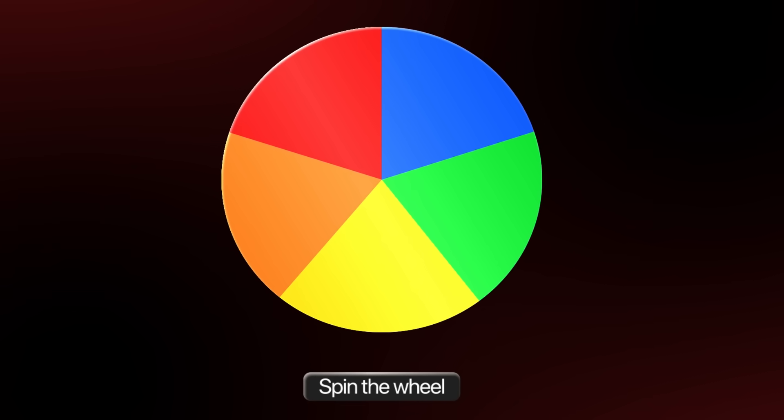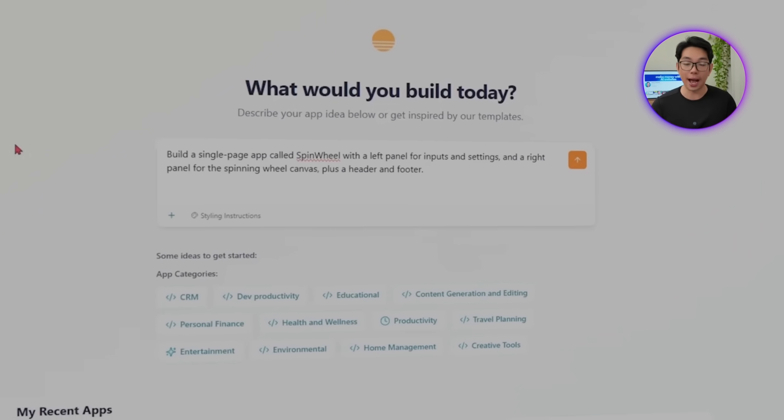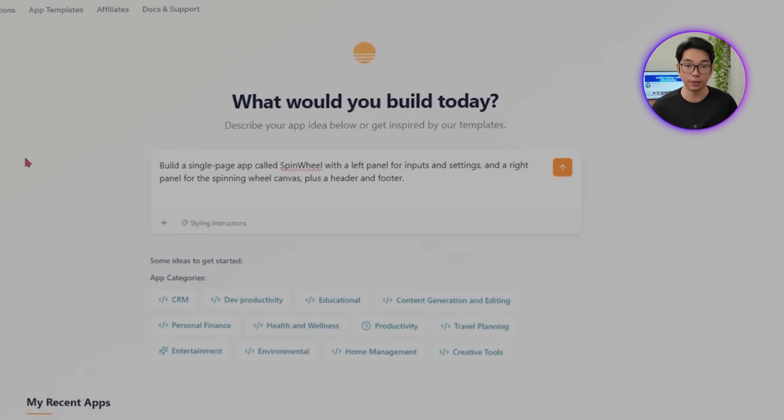The foundation of any successful app is getting the layout right from the start. Most people dive into features and forget that users need to understand where everything is within seconds of landing on the page. We're building something that needs to feel intuitive immediately — people should see the wheel, know where to add their options, and understand how everything works without confusion. So I'm going to tell Base44 to build a single-page app called Spinwheel with a left panel for inputs and settings, a right panel for the spinning wheel canvas, plus a header and footer.